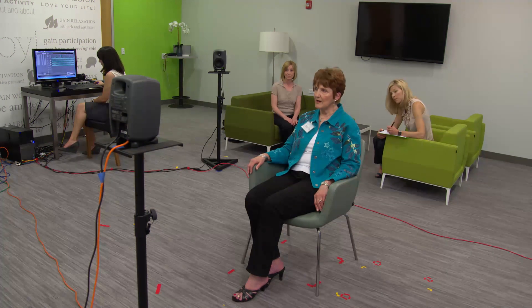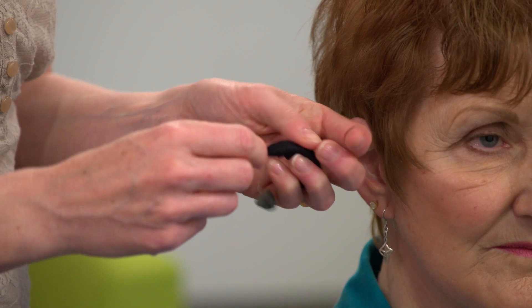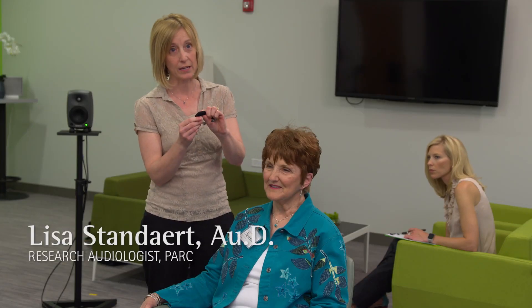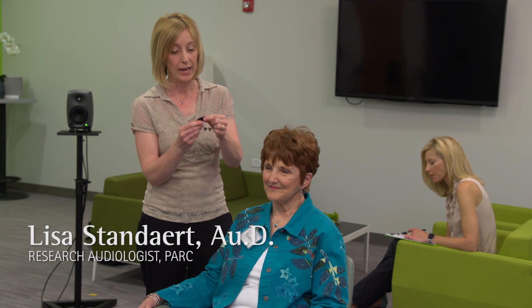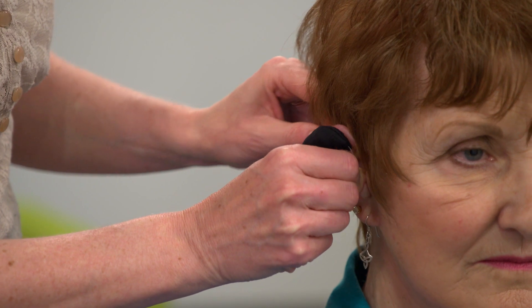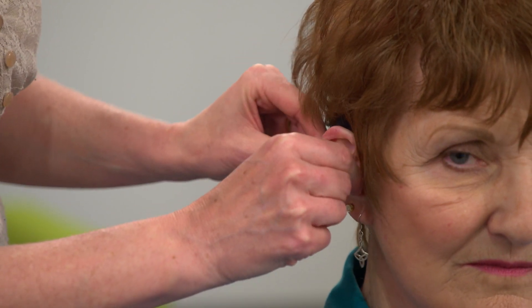My job is to switch out the hearing aids and replace them. Each hearing aid has an acoustically transparent cover that is opaque so nobody knows which hearing aid is going into the patient's ear. I'm the only researcher who knows the order of the hearing aids, and that order was generated by a random number generator.